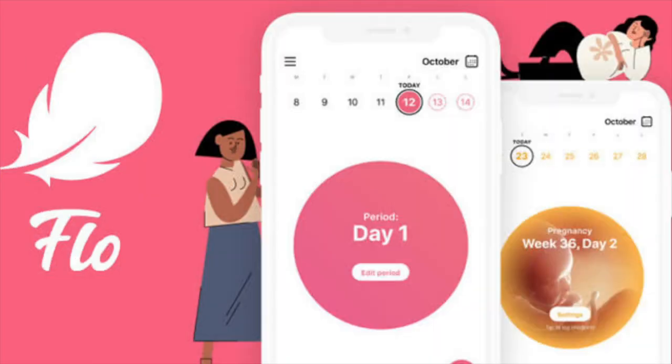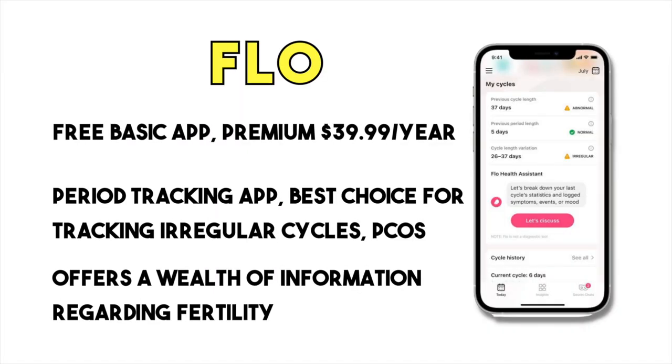The next app is Flo. It's a period tracking app that provides a wealth of information regarding fertility. This app is not free, but offers more information than other options, making it the best choice for tracking irregular cycles or symptoms associated with PCOS.